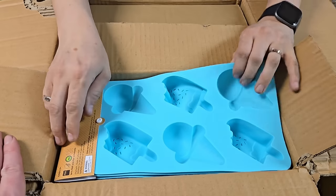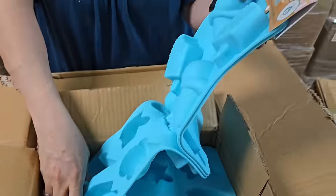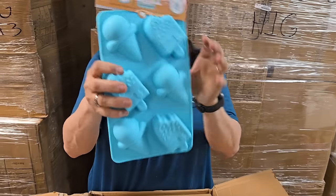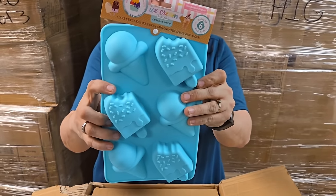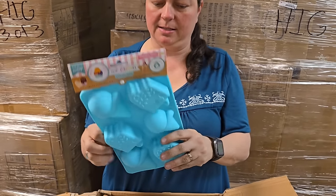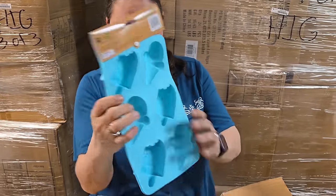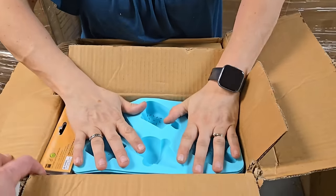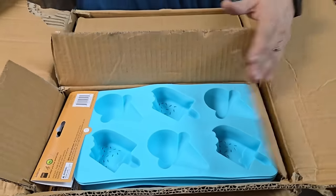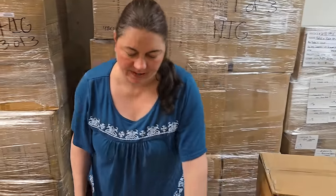Look at that - it's an ice cream cupcake mold, a two-pack. You can make chocolates - that would be a thick piece of chocolate. You could make ice cream bars, or Kool-Aid bars that look like ice cream cones. Those are fun - it could be a vacation snack too.